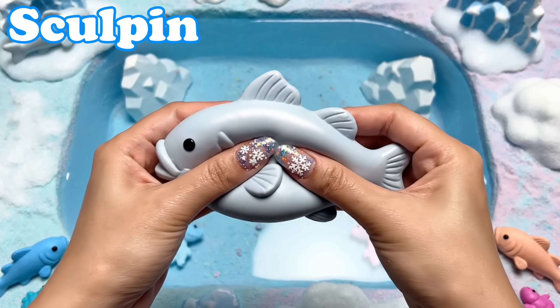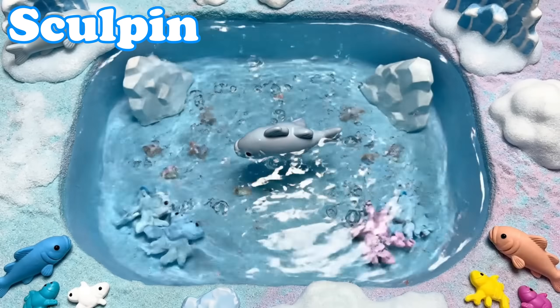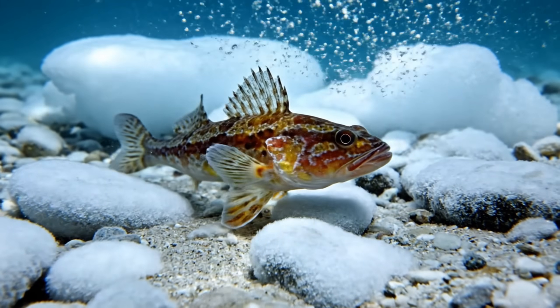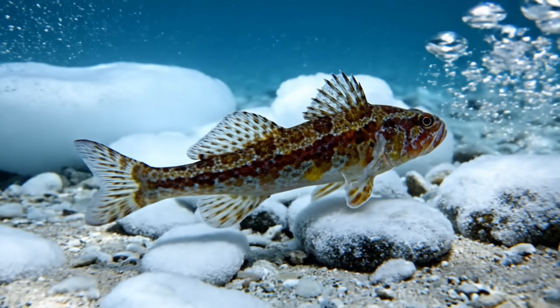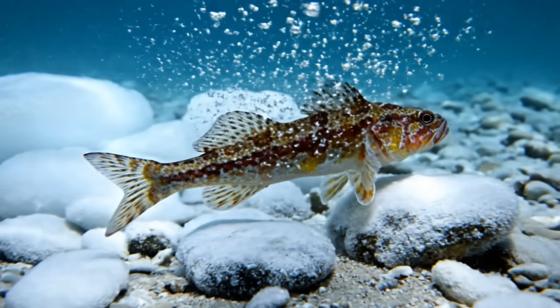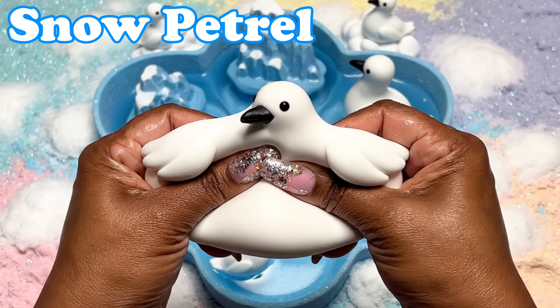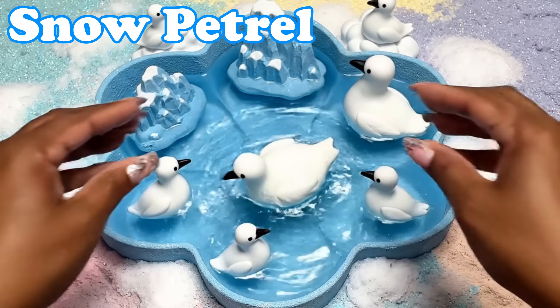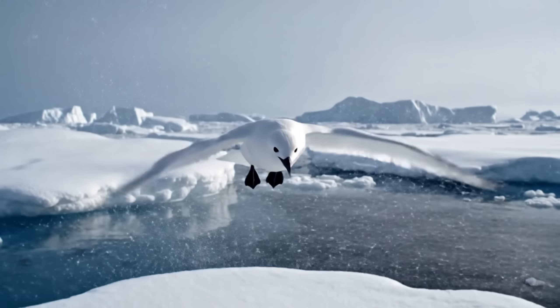Sculpin. Sculpins have wide fins. Snow Petrel. Snow petrels are bright white birds. They glide across frozen oceans.